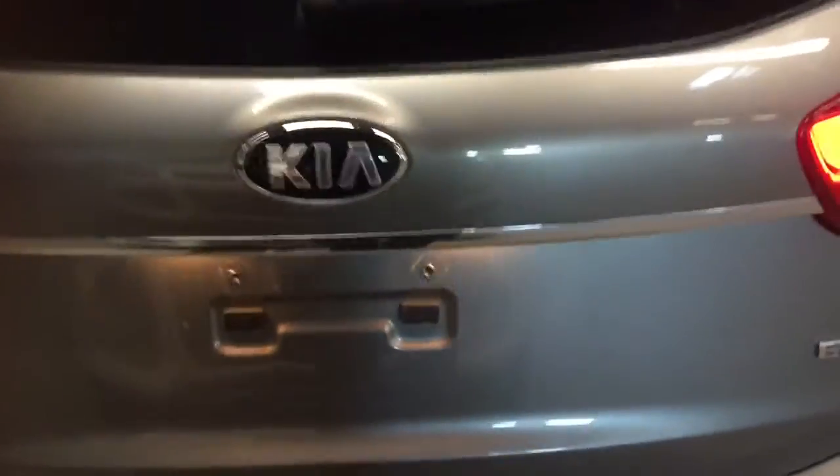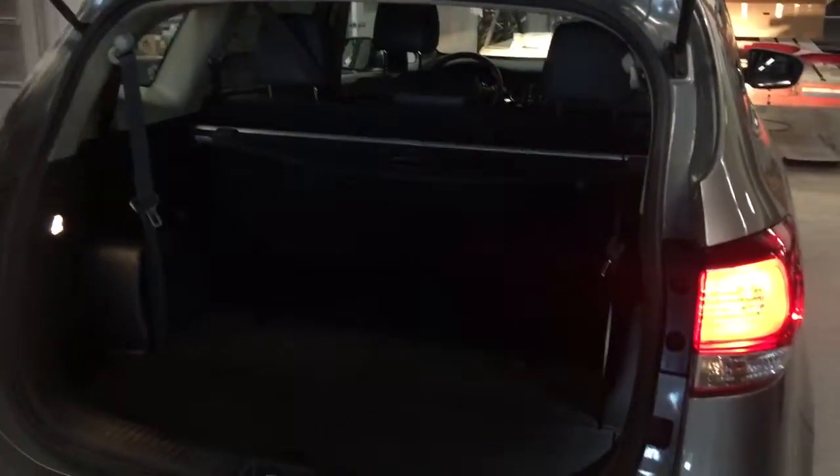Very clean, just little watermarks here. Now this Rondo comes in two models — a five-seater and a seven-seater, and this is the seven-seater. You can pull the seat up as you can see, and it comes up so you can put two more seats right there.